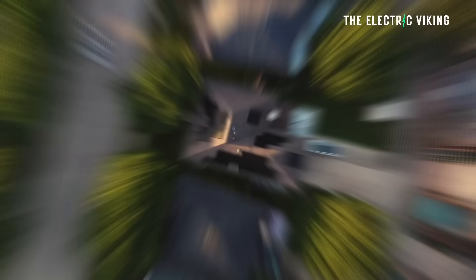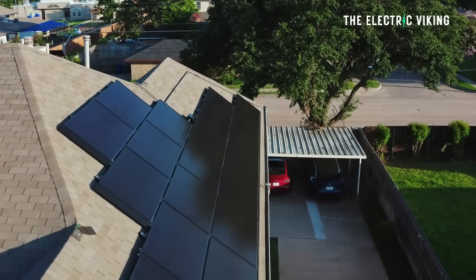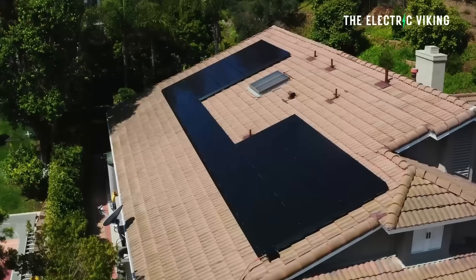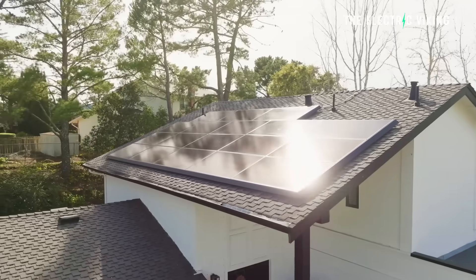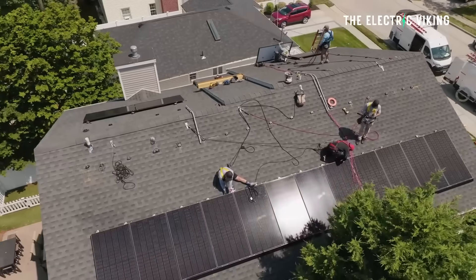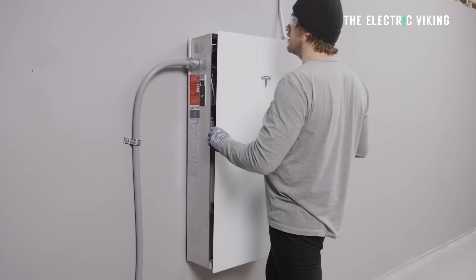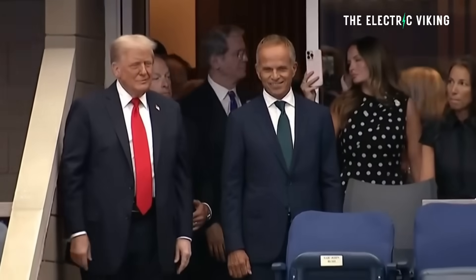Tesla has relaunched its solar leasing product. During Tesla's Q3 conference call, Mike Snyder, Tesla's VP of Energy and Charging, said a surge in residential solar demand was due to policy changes. There has been a surge in residential solar demand in the US due to policy changes, which they expect to continue into the first half of 2026 as they introduce a new solar lease product. This is about the Trump administration potentially killing the 30% tax credit for residential solar at the end of the year.